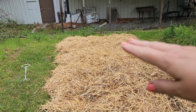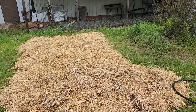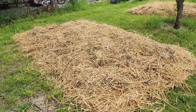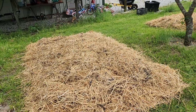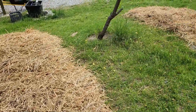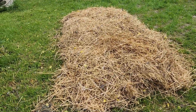This bed is all Kennebec red potatoes. This one is Yukon gold potatoes. This one is Russet. And this one is another bed of Yukon gold potatoes.